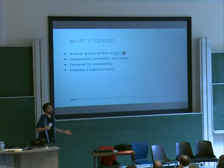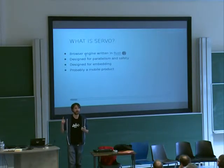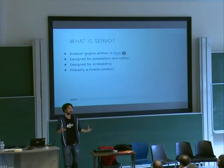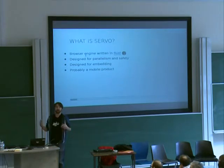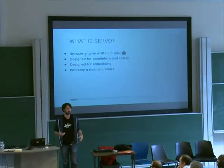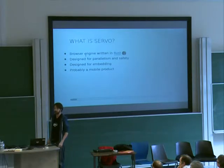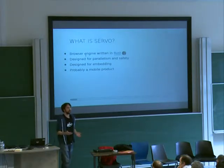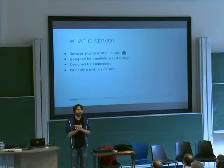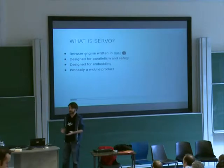So first, what is Servo? Servo is a brand new browser engine. A browser engine is something like Blink or WebKit or Gecko — so instead of the whole browser, it's just the bit that renders the website and executes the script. In particular, Servo is written in a new programming language that Mozilla is creating from scratch called Rust, and we've been working on that for several years now. It's nearing version 1.0. Servo is a new engine designed to exploit modern hardware, and it's designed to really focus on performance and safety.